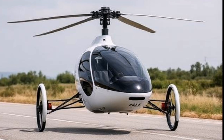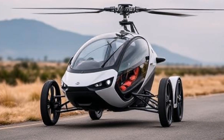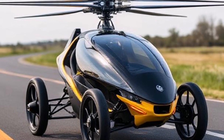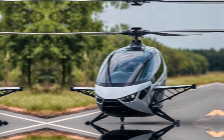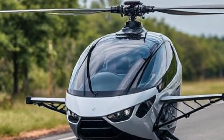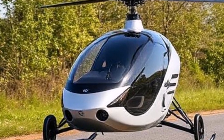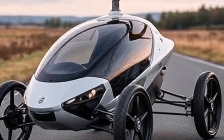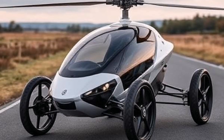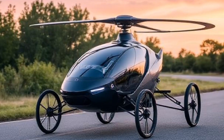Luxury and comfort: The interior of the PAL-V Liberty is designed for comfort, with seating for two passengers and various luxury features that enhance the driving and flying experience. The PAL-V Liberty represents a significant step towards the future of personal transportation, combining the thrill of flying with the practicality of driving. As technology advances and regulations evolve, vehicles like the PAL-V Liberty may become more common in everyday life.